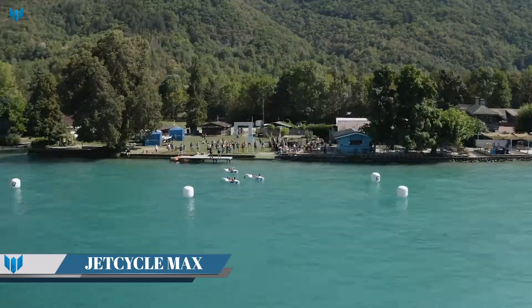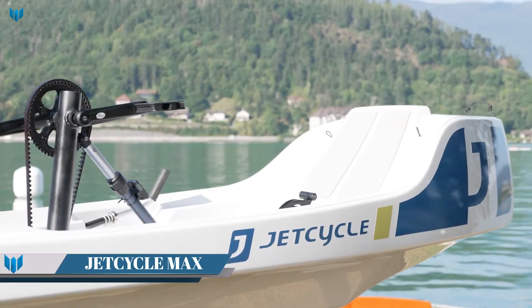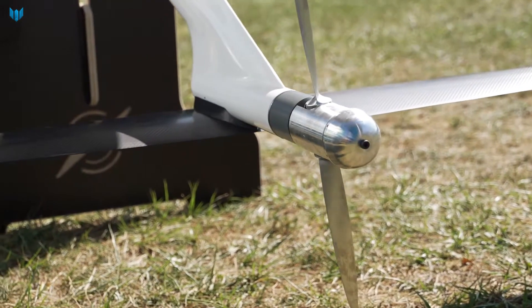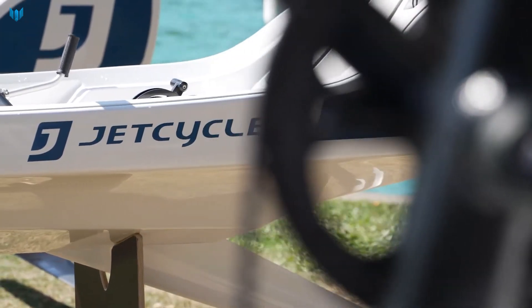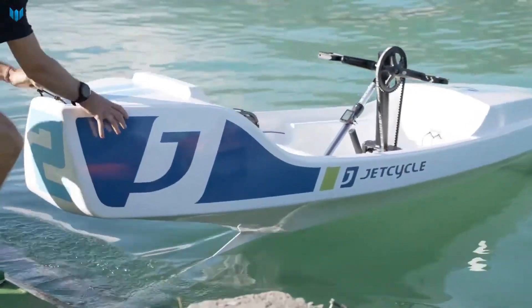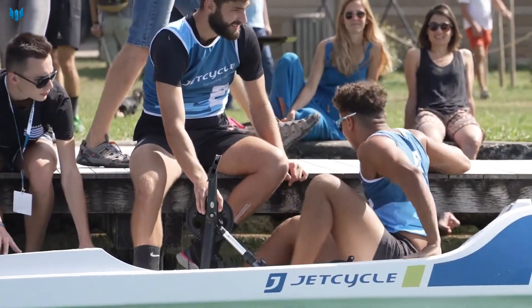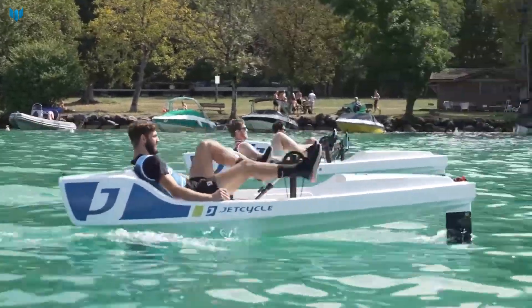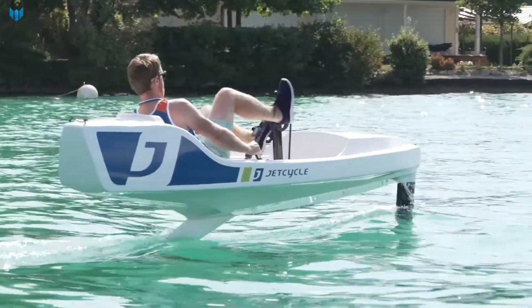The Jet Cycle Max is a single-seat, foil-powered, 100 percent human-powered boat. It is designed to be easy to learn and ride, and can be enjoyed by people of all ages and skill levels. The Jet Cycle Max works by using a hydrofoil to lift the boat out of the water, reducing drag and allowing it to reach speeds of up to 12 kilometers per hour.